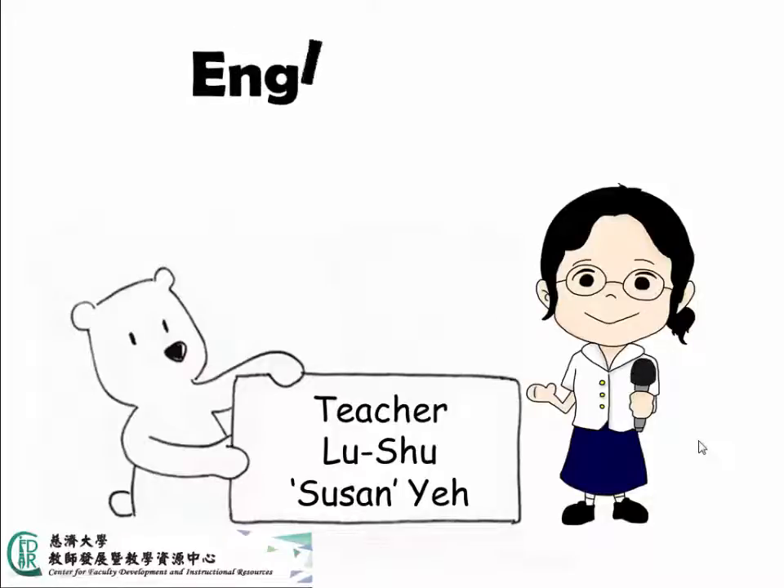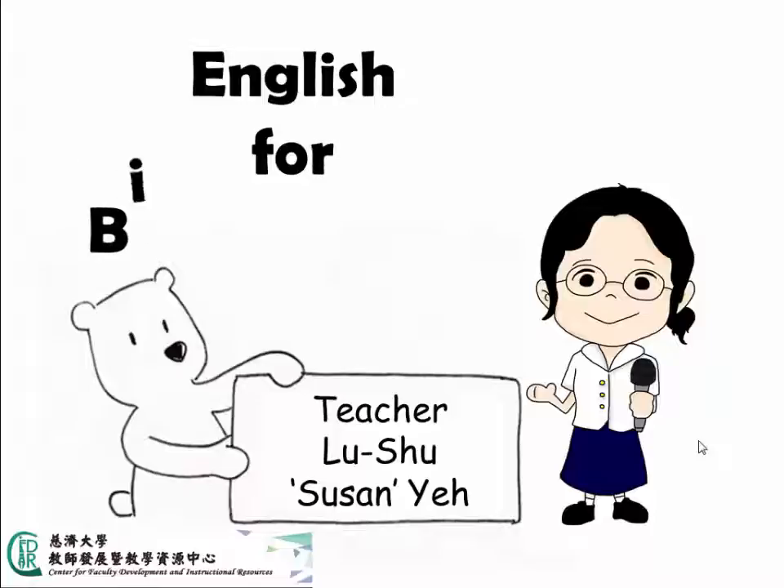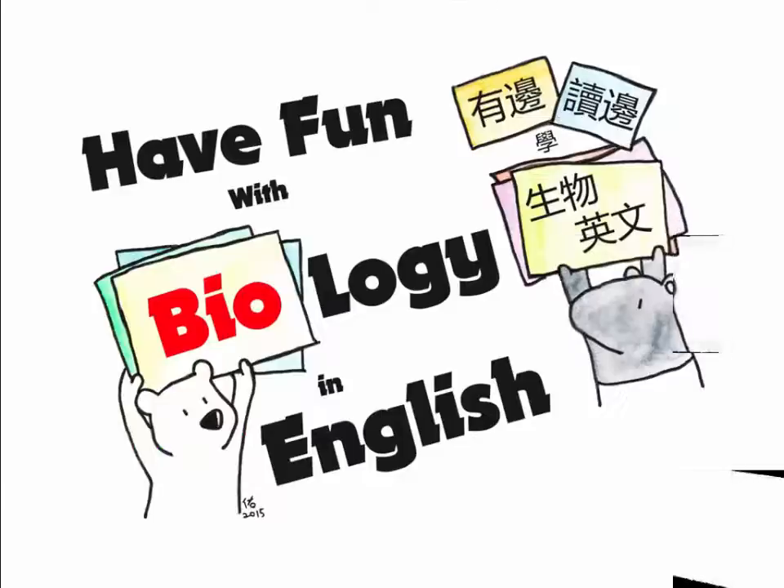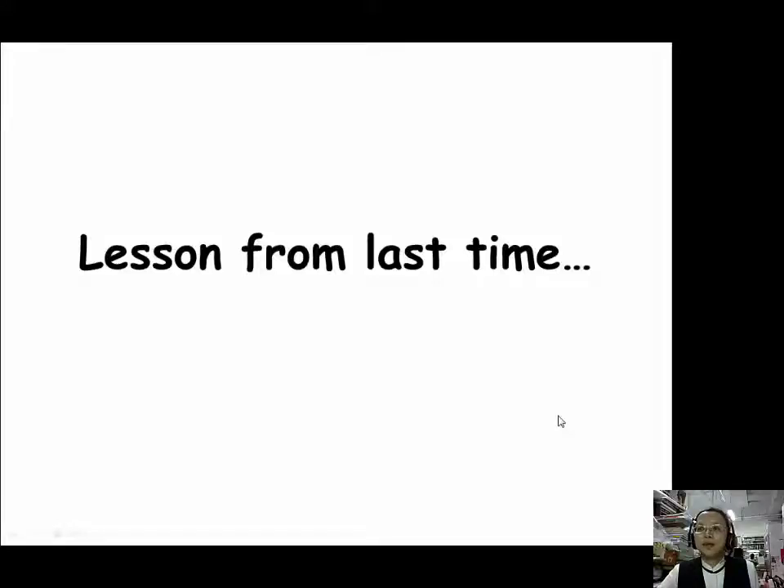Welcome everyone to English for Biology Majors, brought to you by TCU's Susan Yeh. We hope after you learn this class you will think biology is fun and that reading a biology book is a piece of cake. Let's go!